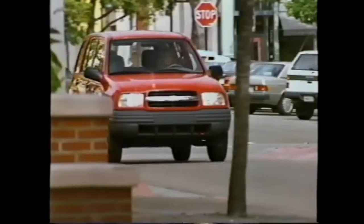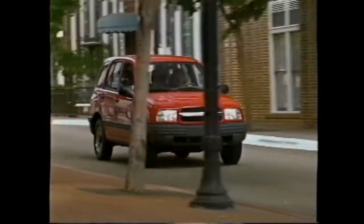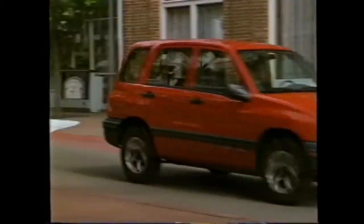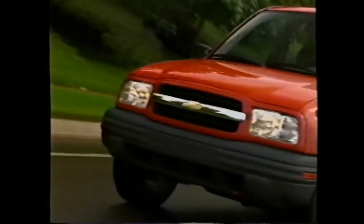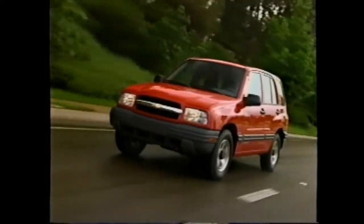Agile handling is something we heard a lot about in research — consumers want to zip in and out of traffic and into tight parking spots, and the Tracker has terrific agility. It really comes from the new two-liter engine, which has 34 percent more horsepower than last year's, plus the power rack and pinion steering, the wider track, and the five-link rear suspension, which all together create a great handling package.